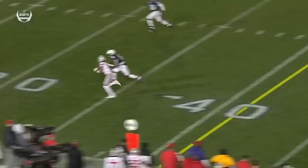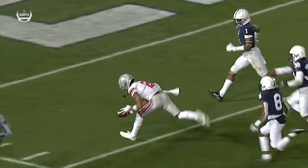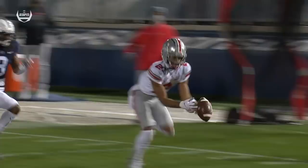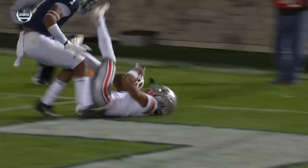You go after the corner — who just came in for Joey Porter? Let's go after Marquise Wilson, number eight, the sophomore who's been out there for about two plays. That's how you attack a vulnerability. And I'm not saying that Wilson's not a great player. That's a great catch again by Olave.